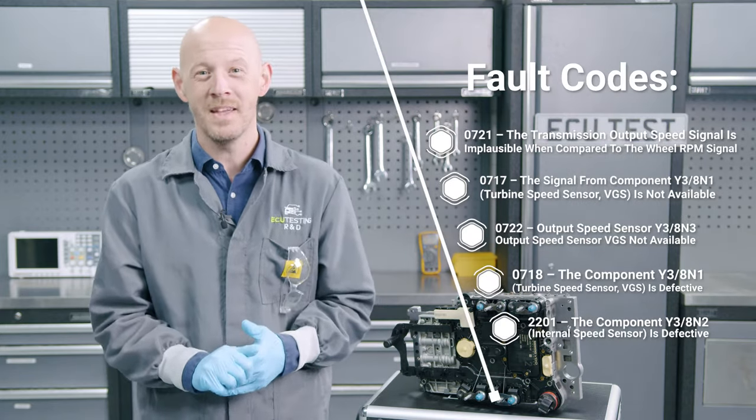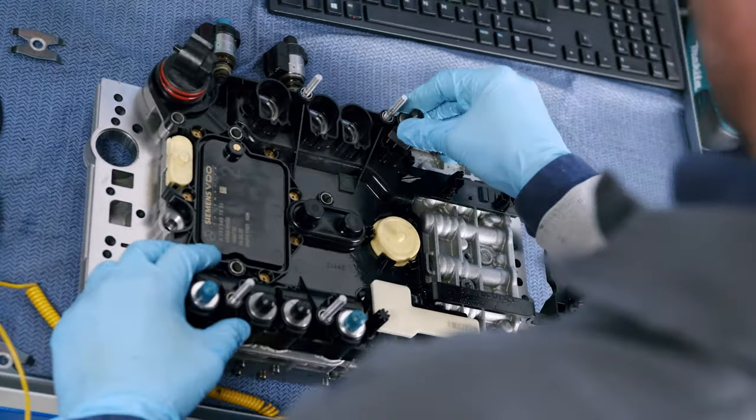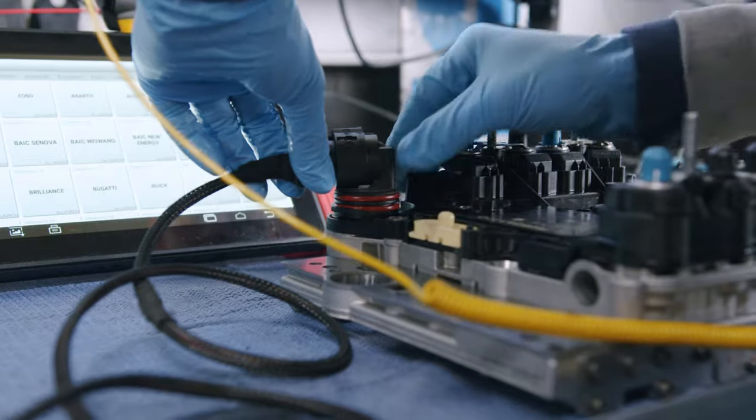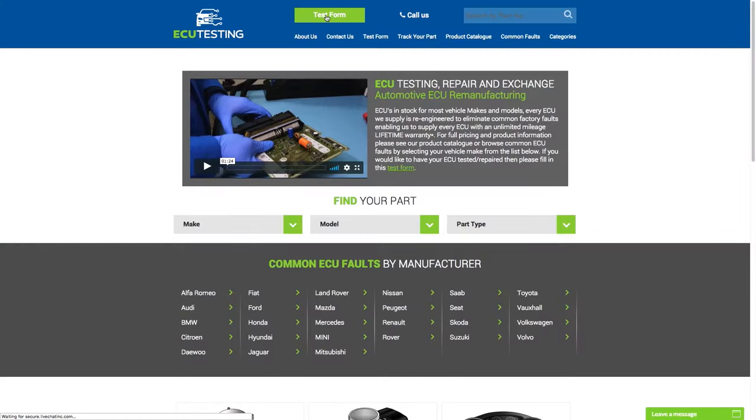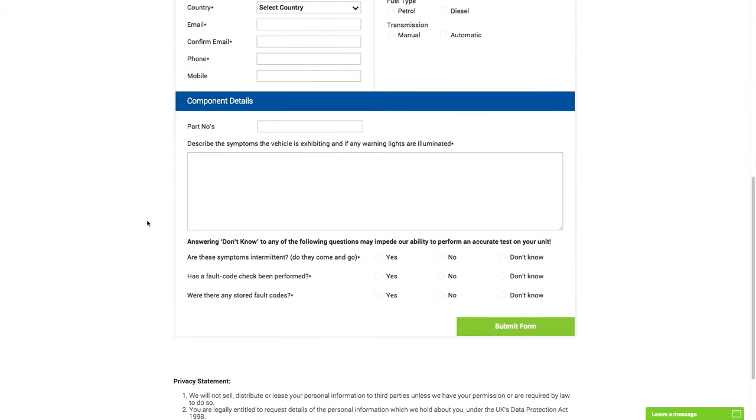We can save you a lot of time, money and stress. Send us your conductor plate for a full rebuild, and it won't even need coding when we send it back to you. Head on over to our website, ecutesting.com, fill in our online test form and select your preferred date for a free collection.